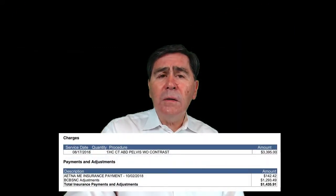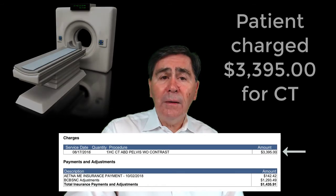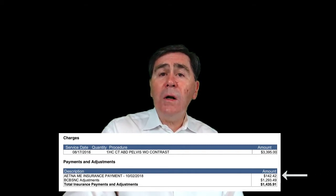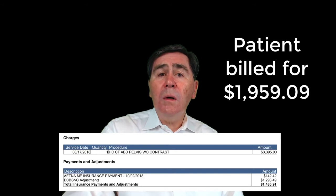Total charges are $3,395 for the CT of the abdomen. The insurance allowable amount is $1,293.49. Aetna's Medicare payment is $142.42, the Medicare allowable charge. Total insurance payments and adjustments came out to $1,435.91. The hospital system said the payment due is $1,959.09.